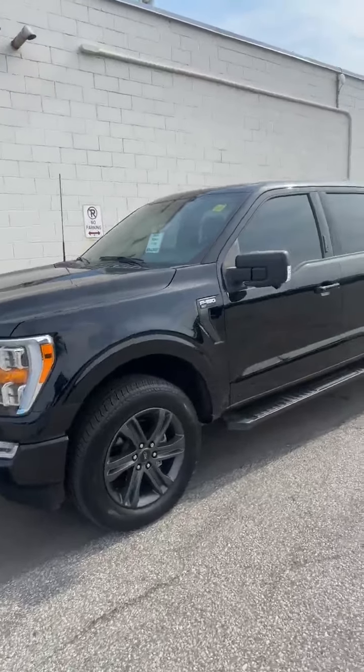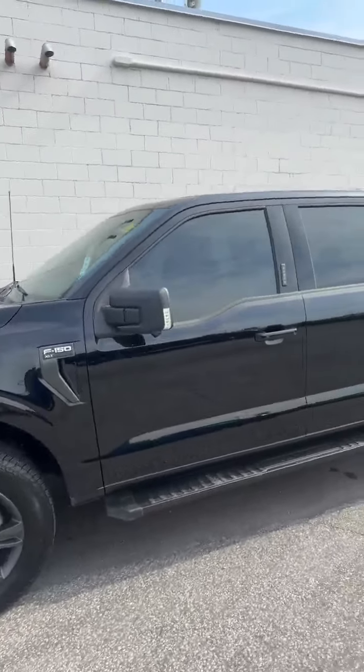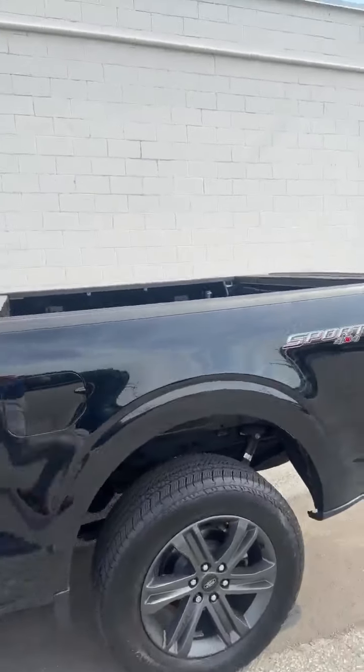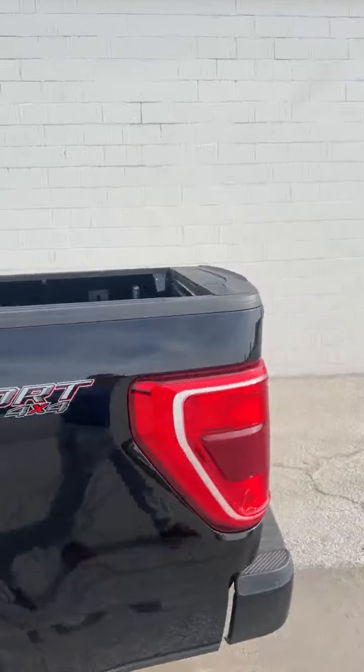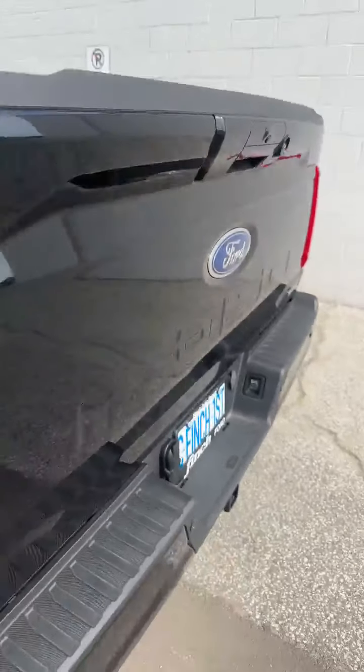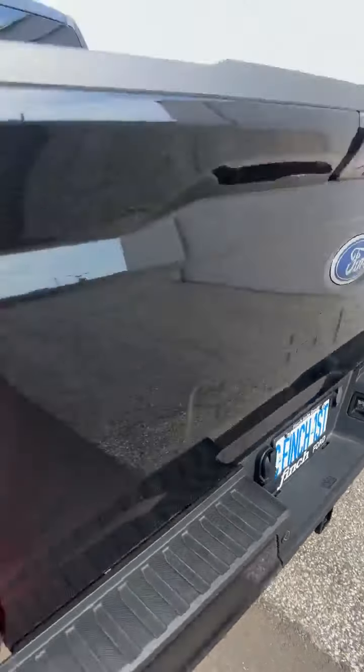Take a quick walk around it. No damages, no accidents, nothing like that. I don't see any bumps or bruises on it either. You can see here it has the tailgate step built in, and you get your trailer tow package as well.